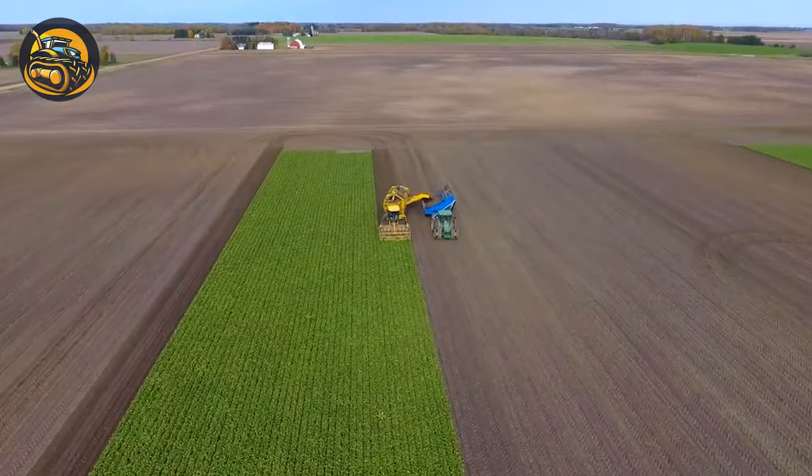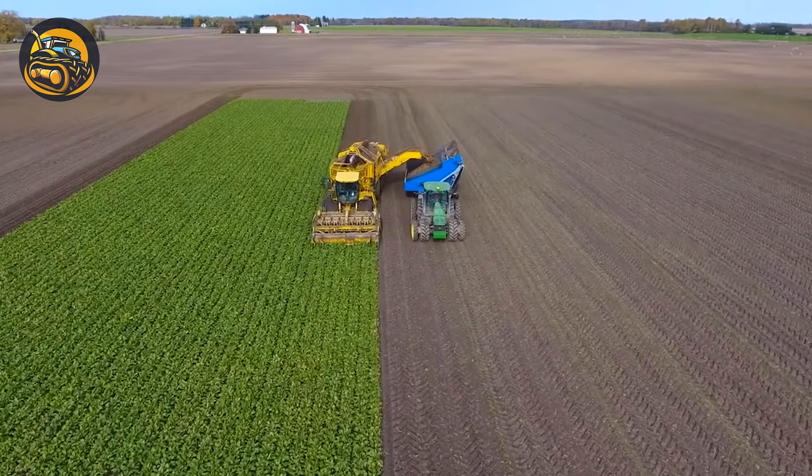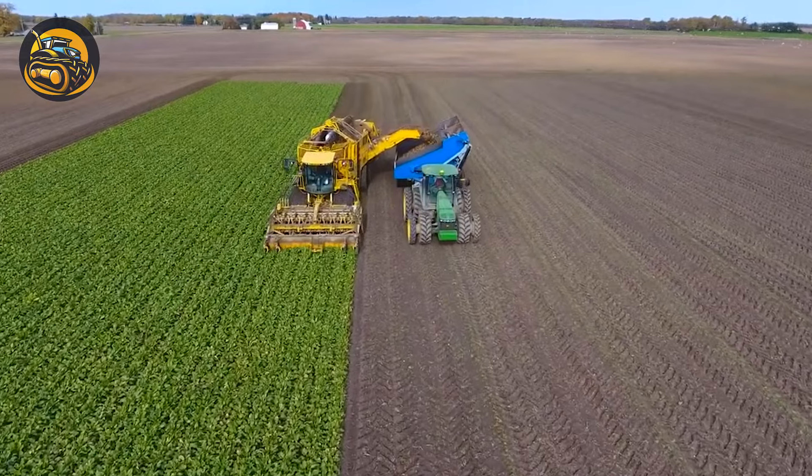When this beet harvester debuted, it caused a fever in the agriculture business — like a superstar — for its speed and productivity.